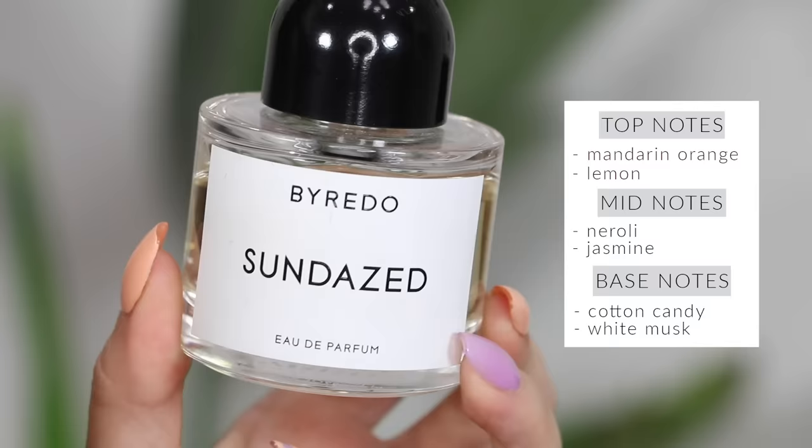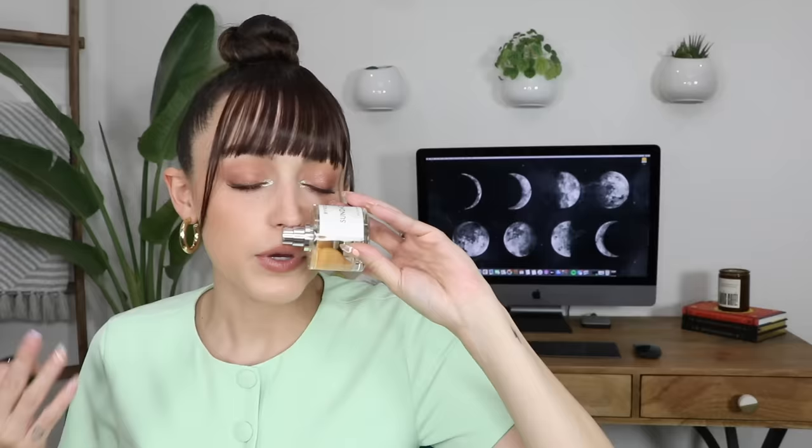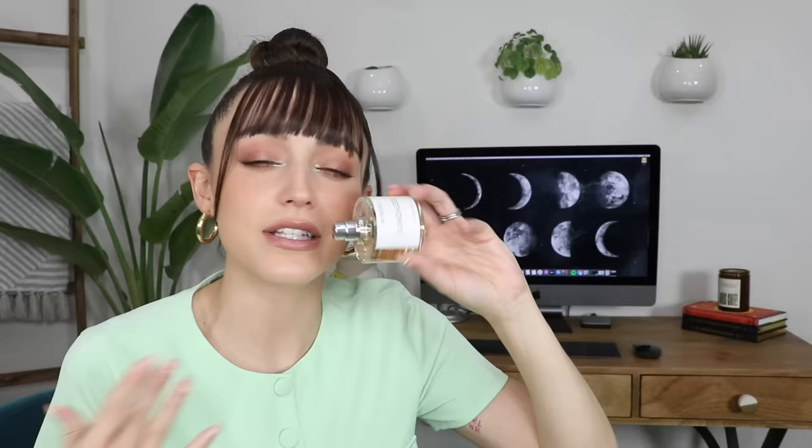My last Byredo fragrance is Sundaes, which honestly reminds me of a day on the boardwalk. It has a little bit of vanilla, cotton candy, and sunshine to it, but also a salty airy vibe. It's sweet but not too sweet — it honestly reminds me of sunshine and it has the perfect name. It's like the scent you picture when you've been in and out of the pool all day, laying in the sun.